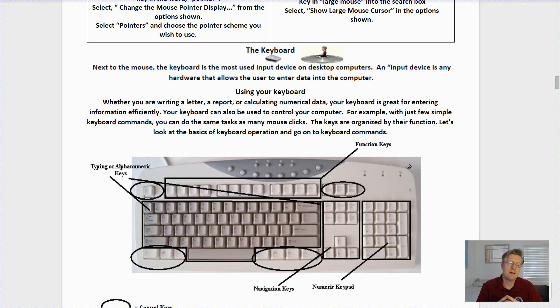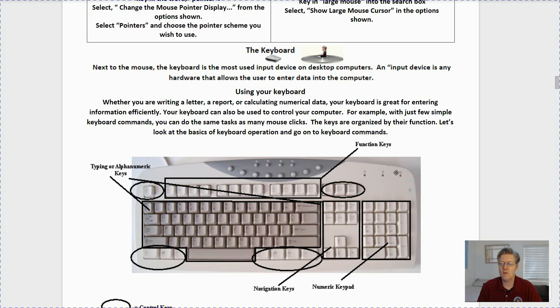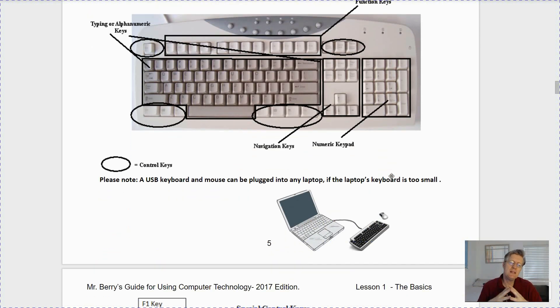Let's look at the basics of keyboard operation. As you can see in the map, the keys are organized by their function — we have our alphanumeric keys in the center, function keys at the very top, and special control keys circled for you. If you have a 10-key pad on your keyboard you'd see that on the extreme right-hand side. Please note that a USB keyboard and mouse can be plugged into any laptop or Chromebook if the laptop's keyboard is too small or difficult for you to use.